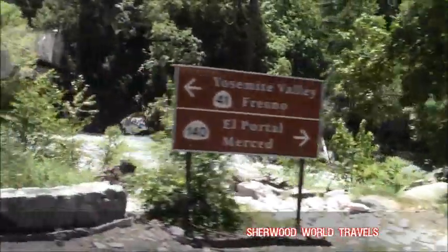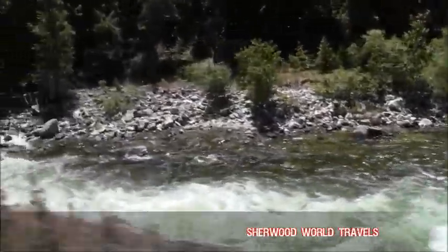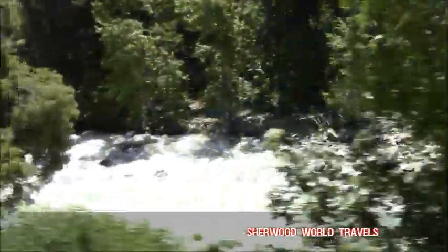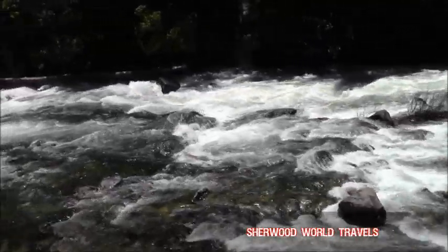Sometimes bears will come down from the right side, especially during drought when there's no water. They're looking for water, but they're also looking for fish. There's brown trout and rainbow trout here. If people have a fishing license, they can fish outside the park, not in here — and they're only allowed to keep the brown trout. The rainbow trout is strictly catch and release. Unless you're a bear.